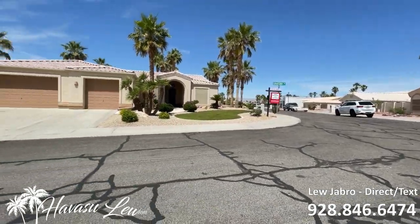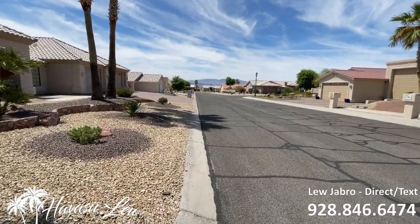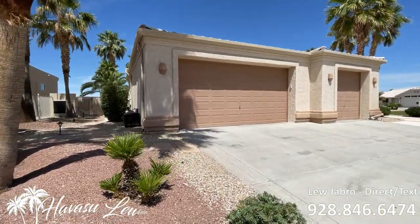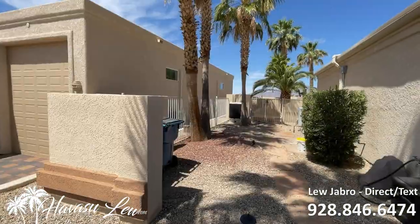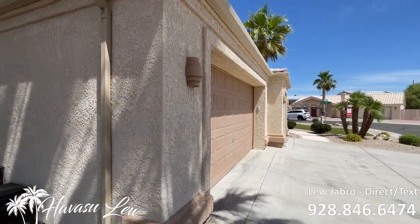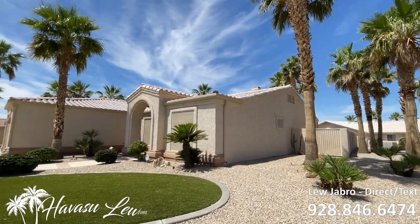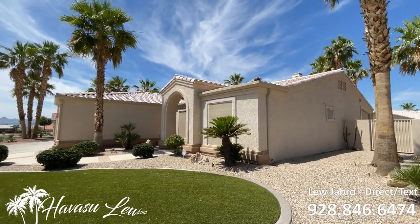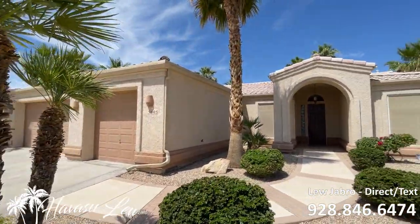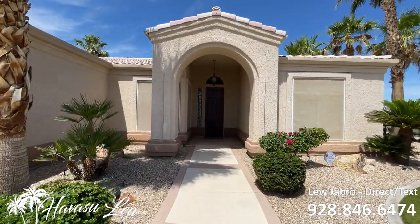This is a planned unit development, so everything's going to have building guidelines — tile roofs, etc. This is in an HOA, but it's pretty cheap, only $65 a month. It does have natural gas and underground utilities. Let's go check it out.